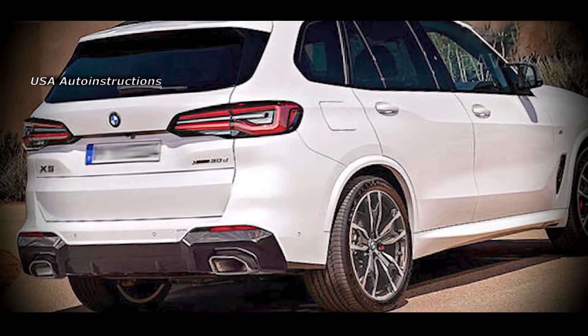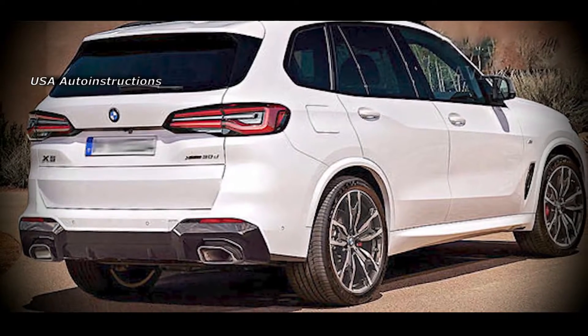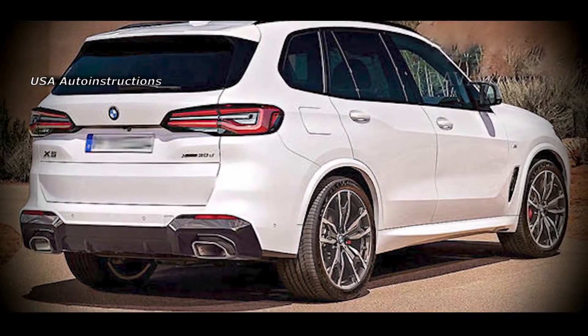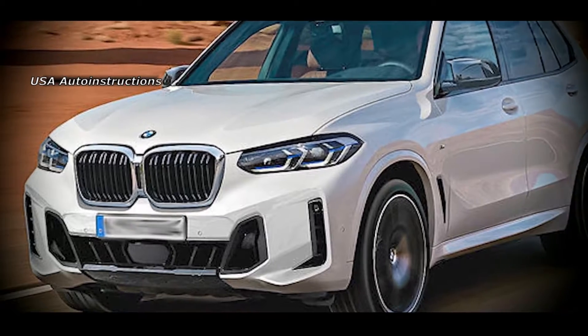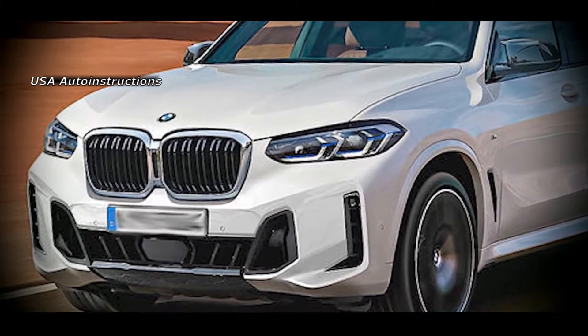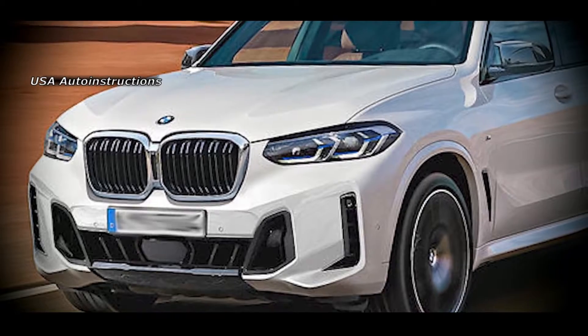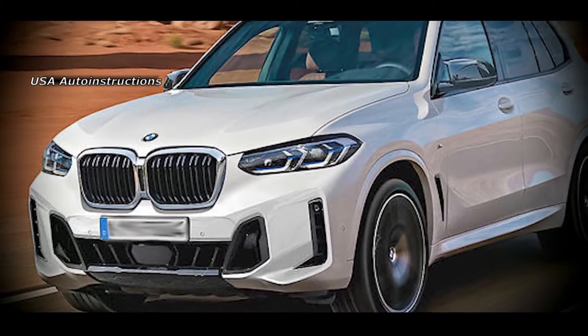BMW has already brought the restyled X crossover to road tests. The photos published earlier show that the Bavarian model will undergo minor changes during the modernization. Moreover, it is expected that the interior of the crossover will remain the same. Thanks to this, independent designers were able to recreate the look of the future BMW X in 2023.